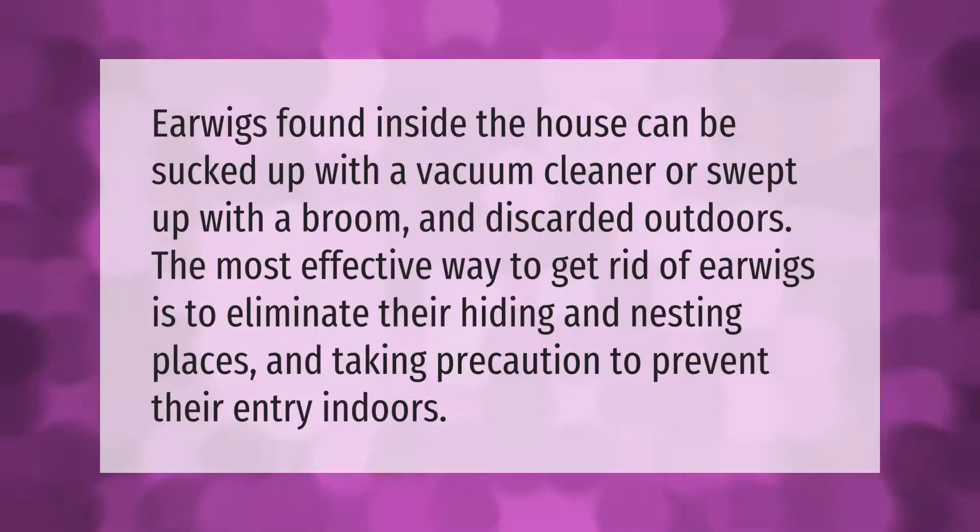Earwigs found inside the house can be sucked up with a vacuum cleaner or swept up with a broom and discarded outdoors. The most effective way to get rid of earwigs is to eliminate their hiding and nesting places, and take precaution to prevent their entry indoors.